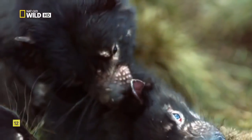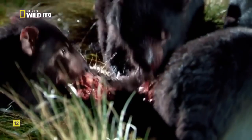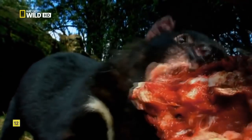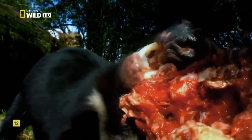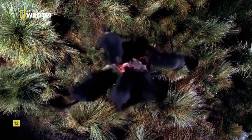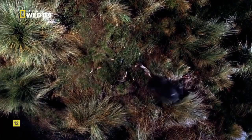They're no bigger than a small dog, but ferocity makes up for stature. Oversized heads and muscular jaws deliver one of the most powerful bites of any mammal for its size, easily ripping through muscle and crushing bone. In just over an hour, five devils strip the carcass to nothing.